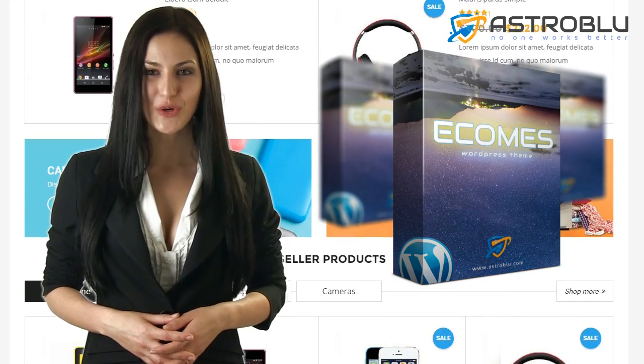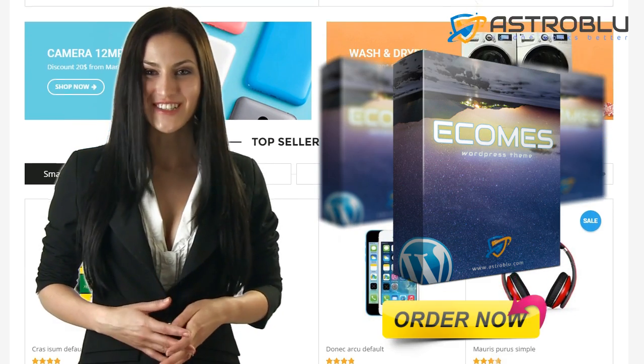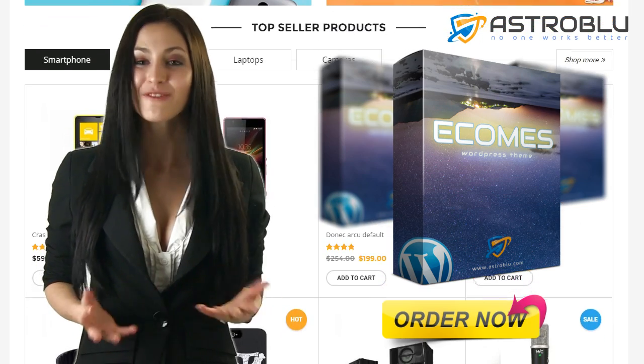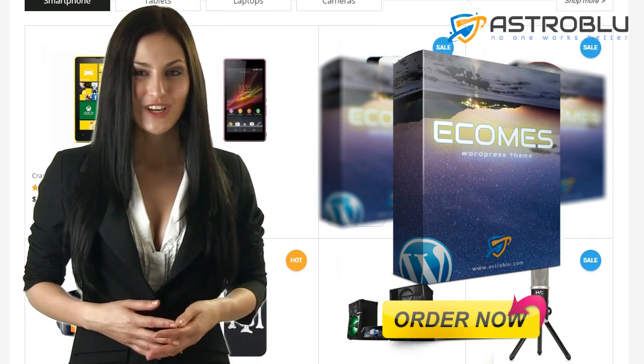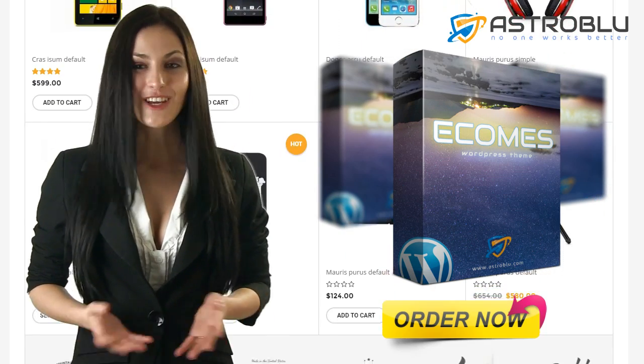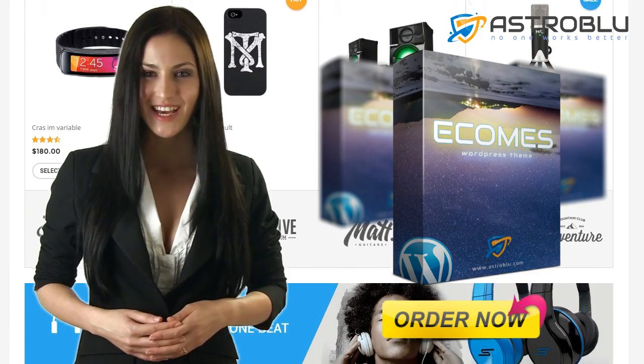There's a new e-commerce WordPress theme in town — one that gives you the best of both worlds. You no longer have to choose between fast setup and full customization. You can use it to start attracting customers and making sales today, and then use tons of customization options to optimize your site and maximize your online income.